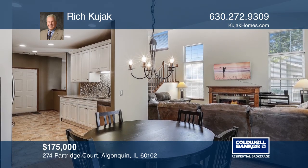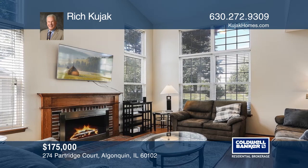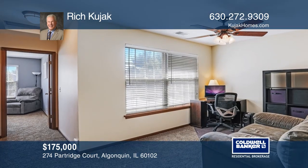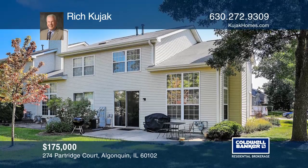The kitchen highlights granite countertops, stainless steel appliances, and updated 42-inch cabinets. The family room has a brick fireplace and cathedral ceiling. There's a two-car plus attached garage.